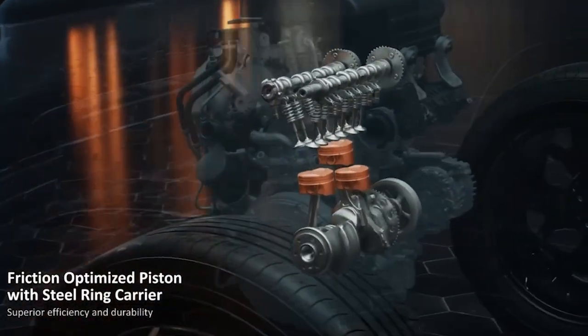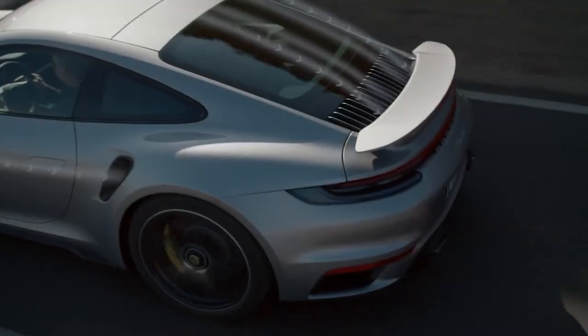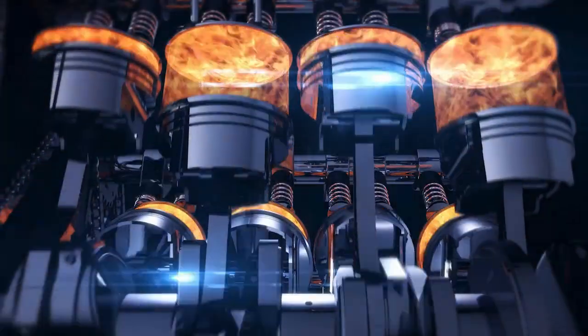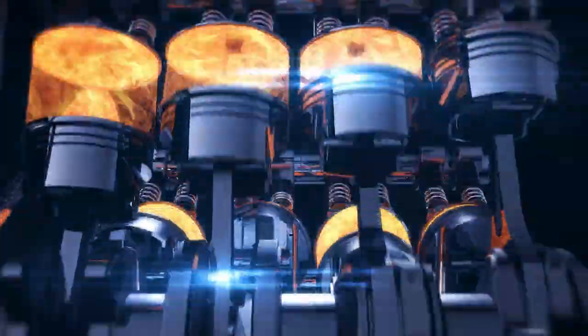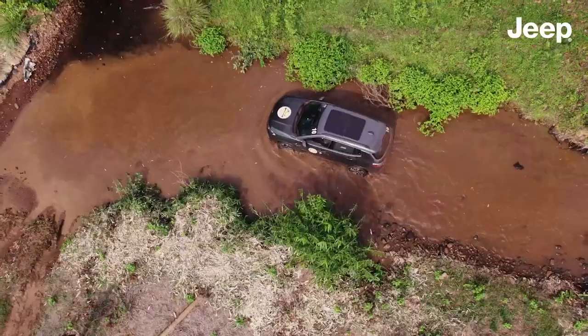Unlike those old-school fuel injection systems, GDI skips the middleman. Instead of mixing fuel with air before sending it into the engine, GDI fires that fuel straight into the combustion chamber. It's like giving your engine a VIP pass to the fuel.